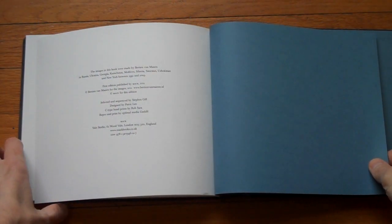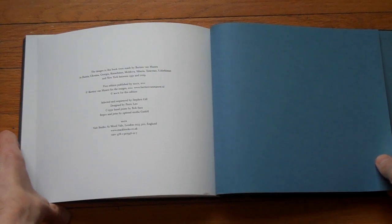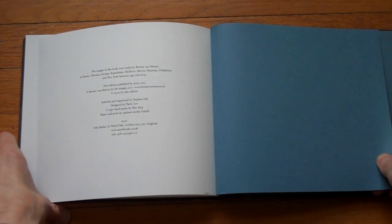It says in the back: the images in this book were made by Bertin van Maanen in Russia, Ukraine, Georgia, Kazakhstan, Moldova, Siberia, Tatarstan, Uzbekistan, and New York between 1991 and 2009 — so they span a rather long period of time.